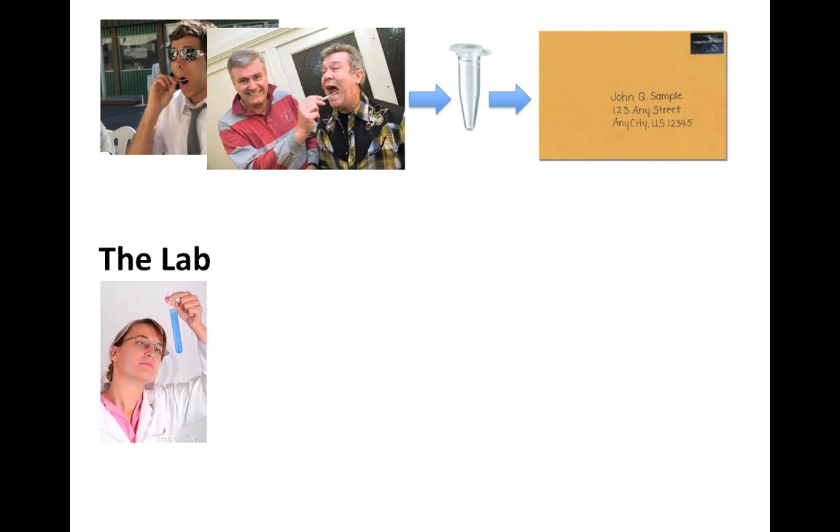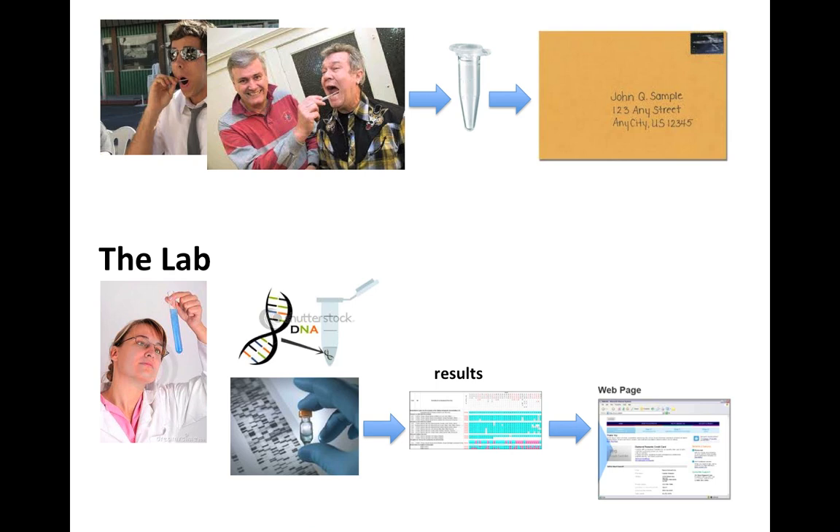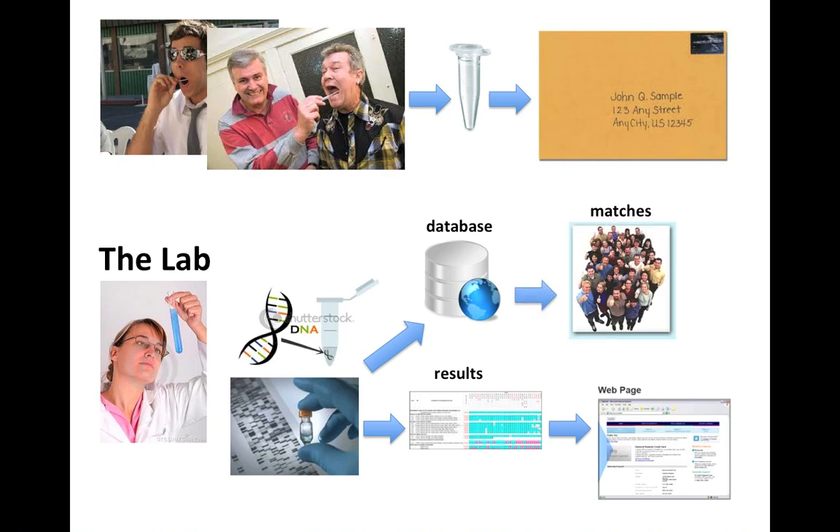In the lab, they look at your sample, put it into the machine, analyze it, and produce the results. These results are then posted on your own personalized web page, together with your username and your own unique password for security purposes. They also compare your results with those of every other person in their database, and as a result of that process, it produces quite a few matches — people who match you on your DNA. These matches are also posted on your web page, if the people involved have given permission for the company to do so.